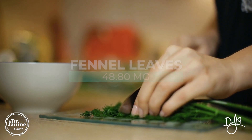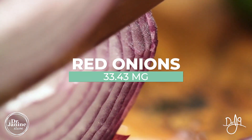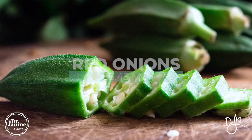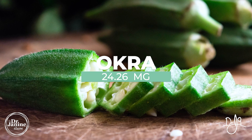Red onions are also on the list. Usually when people talk about quercetin, extracts are often derived from onions, and raw red onions will provide 33 milligrams of quercetin. Okra is also on the list — certain cultures love okra as part of the standard diet — at 24 milligrams.